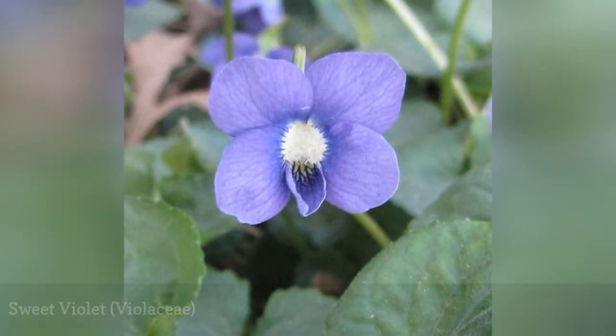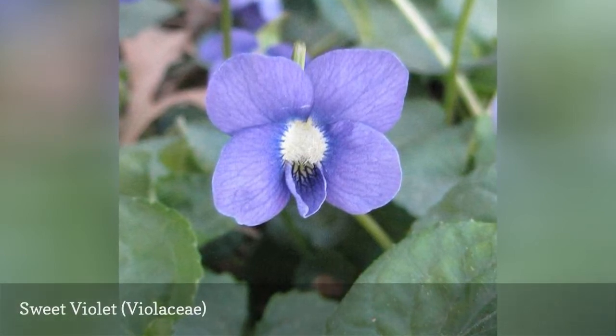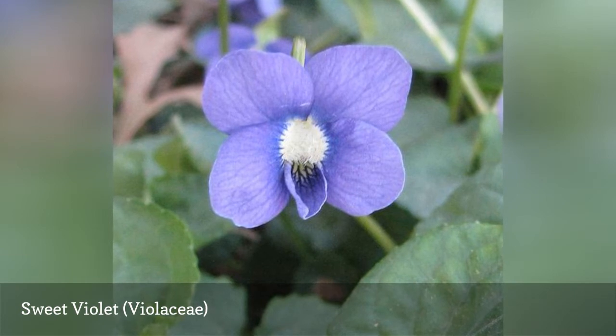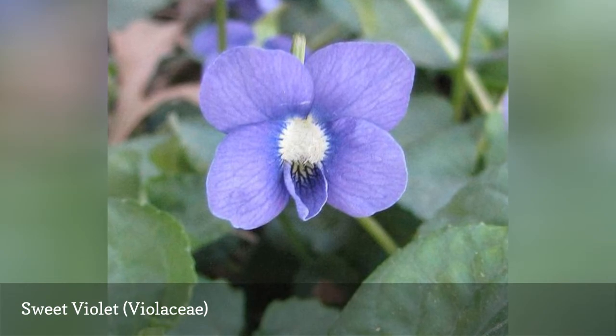Sweet violets, or violas, are deceivingly delicate-looking, but they will thrive on a rock wall. Tuck them into every available crevice for spots of color. They are also sweet-smelling, a fact that is easily overlooked when they're planted at your feet. Bringing them up closer to your nose may prove to be just as delightful as their pretty color is to the eye.